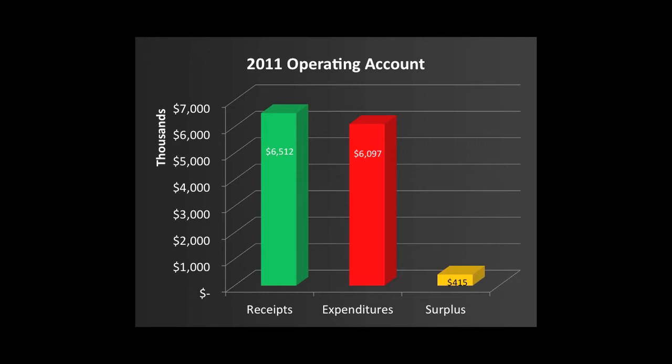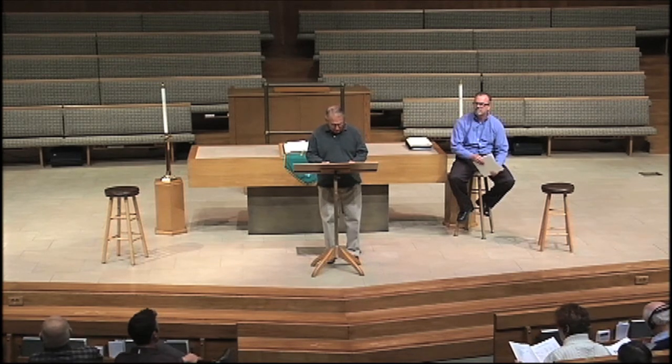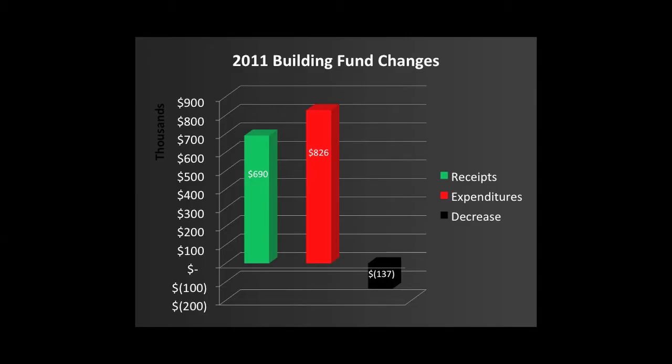This is the account that you are used to seeing in the monthly highlight. The next account is like your home mortgage. We still owe over $11 million on our mortgage. In 2011, our monthly mortgage payment was $72,000. We call this account our building fund. The congregation contributed about $690,000 to this fund, but our total payments were $826,000, leaving us $137,000 short.